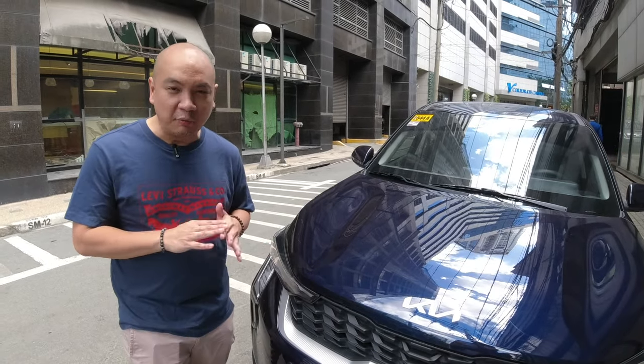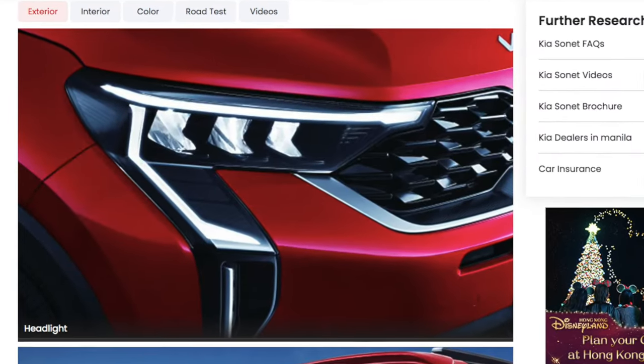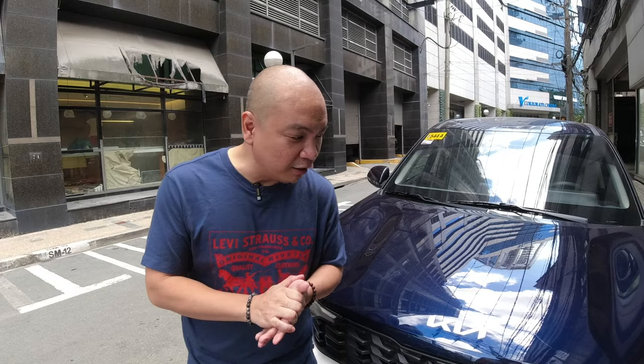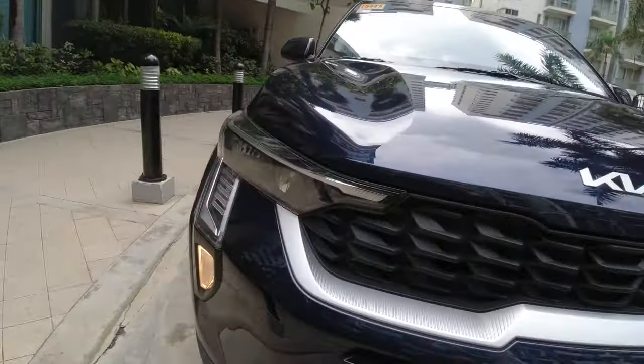I wasn't really too particular about the LEDs — I didn't really mind. I know it's very popular nowadays to have that white streak light on all day. The good news is that even though this doesn't have LED lights, it does have DRL or daytime running lights. It's not as pretty as an LED, but for the most part I'm happy with it.